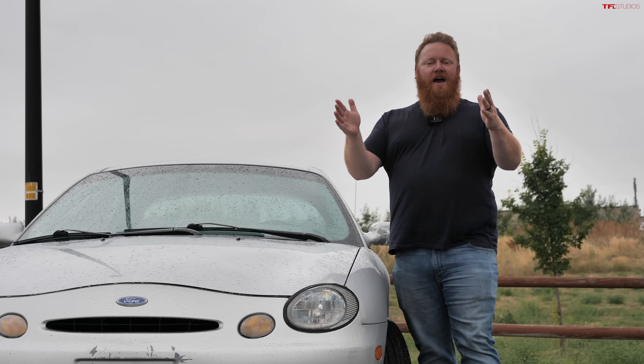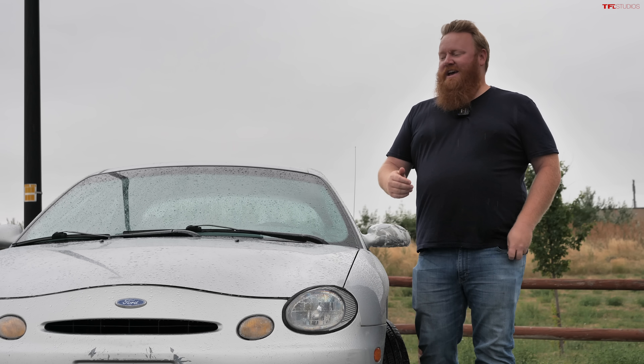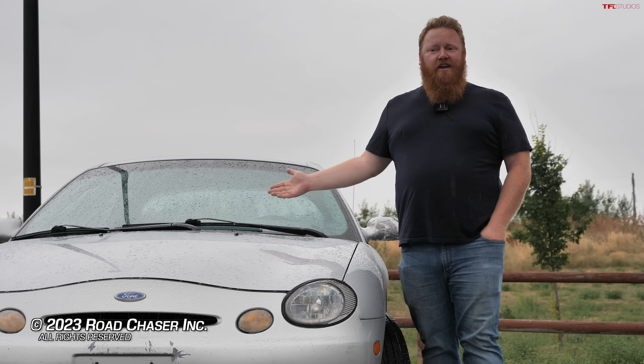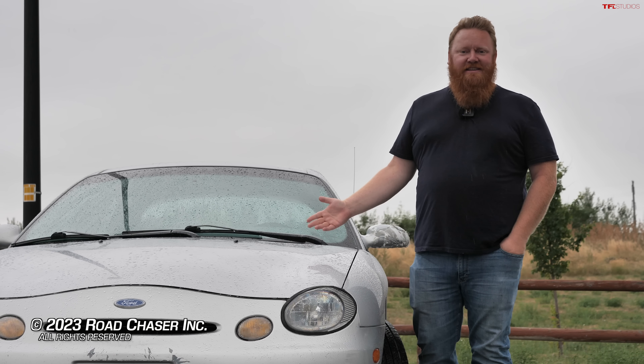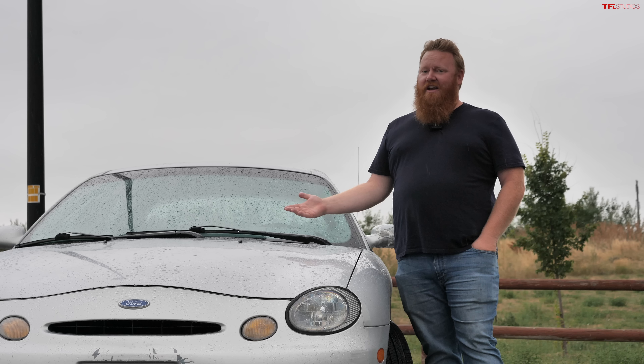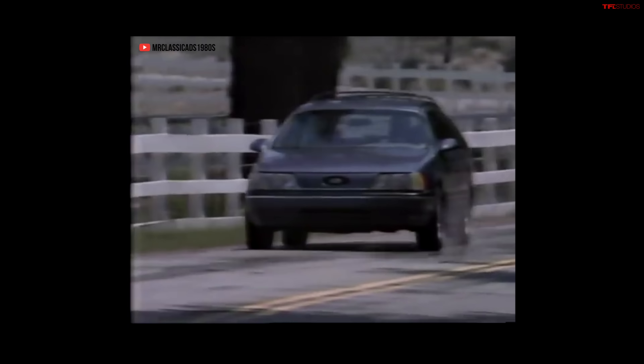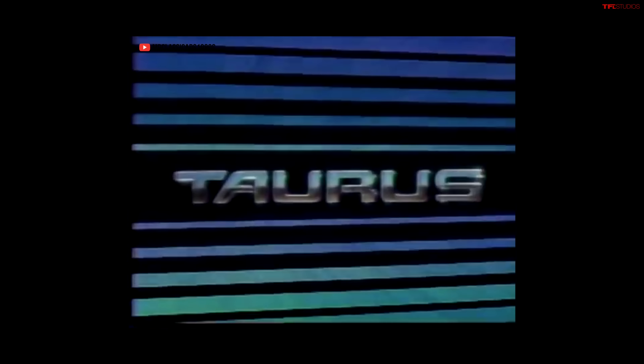I want to know what you guys think in the comments below — is this one of Ford's biggest failures of all time, or am I wrong? Is this a great car destined to be a future classic? It's getting up there in age. Either way, thank you so much for watching. If you haven't already, hit that subscribe button — we could really use your help growing this channel. This has been Brendan and Case behind the camera. Thanks for watching. For all of us who demand excellence in design and function, for all of us who will not compromise — Ford listening. Ford created Taurus for us.